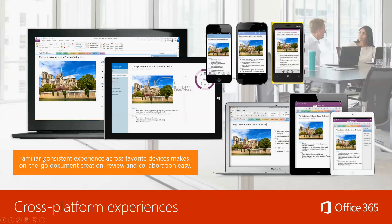It's a familiar, consistent experience across your favorite devices. It makes on-the-go document creation, review, and collaboration easy. If you don't have internet access and you're setting Office up for the first time, you'll need to connect periodically to sync and get the latest versions — but it's all automatic. Literally all you need is a Wi-Fi connection to ensure that you have the most recent version. That's it.